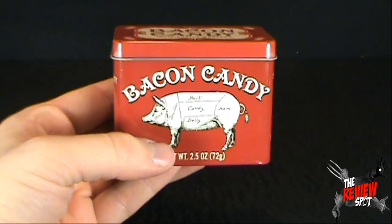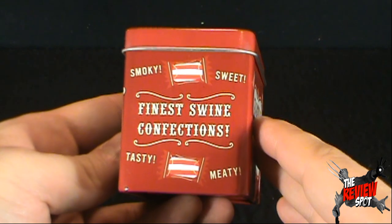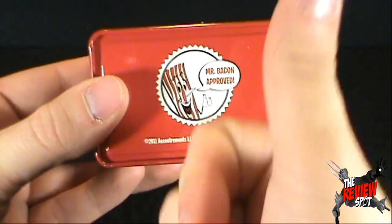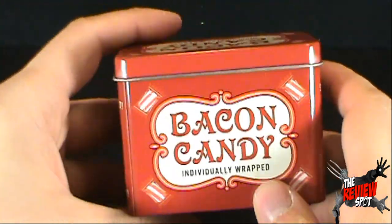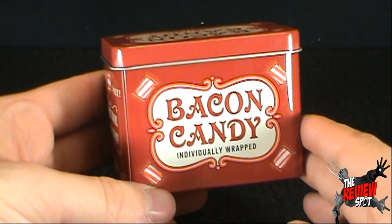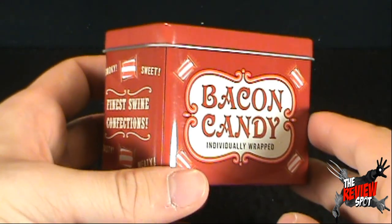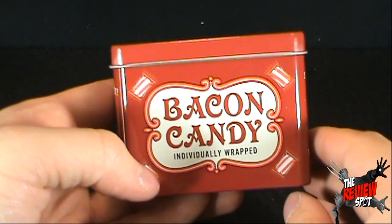It definitely has a very strong bacon flavor to it. It's not bad — it's actually really not bad. Oh hey, down below, Mr. Bacon approved this. All things considered, that's not actually that bad. If you like bacon — now granted, for somebody who doesn't really like bacon, this is not going to be an enjoyable experience at all. But if you do like bacon, it definitely tastes like candy, but there's a real underlying bacon tone there. It's actually quite nice.